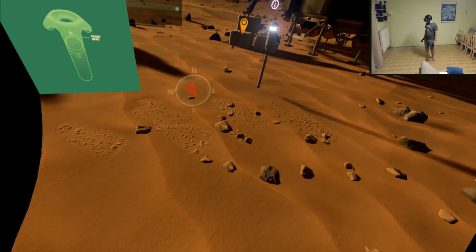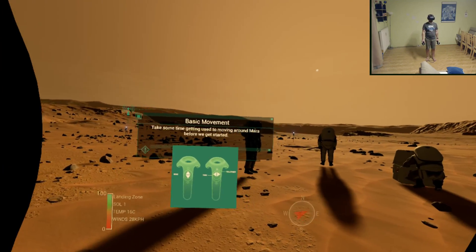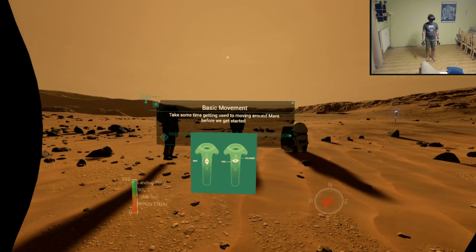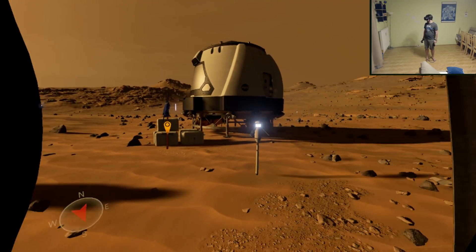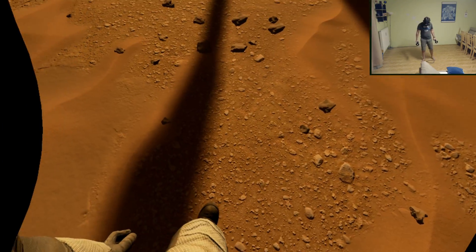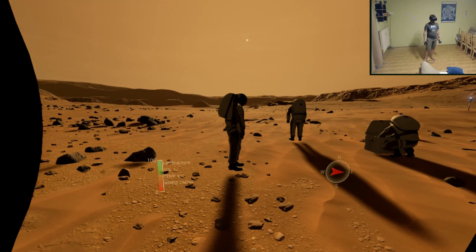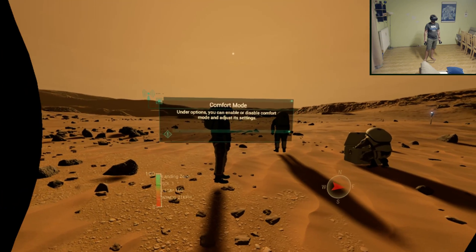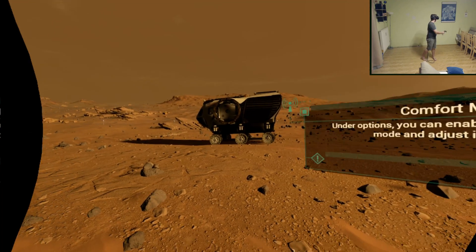Okay, looks like we've got crests and are floating above ground. I can turn and move. It's day one — you can enable or disable comfort mode and adjust settings. There's the rover.